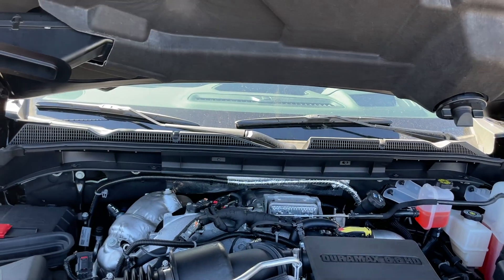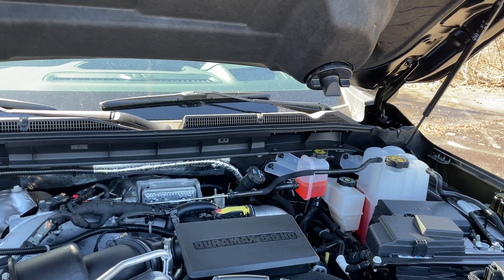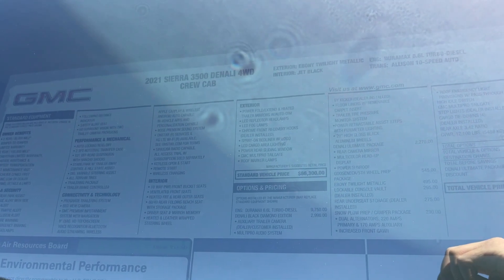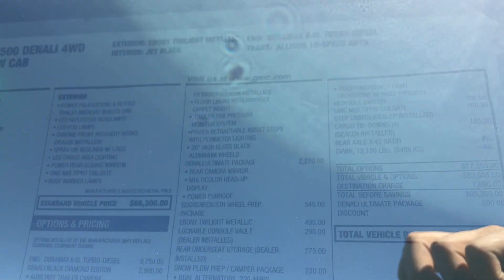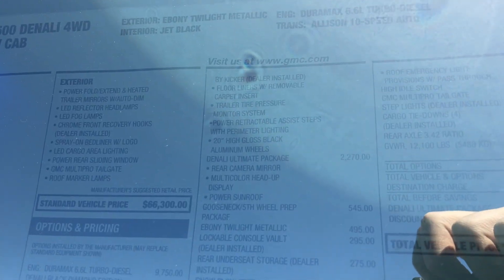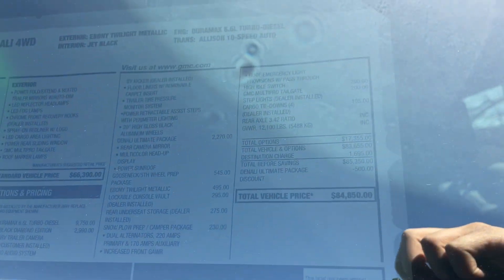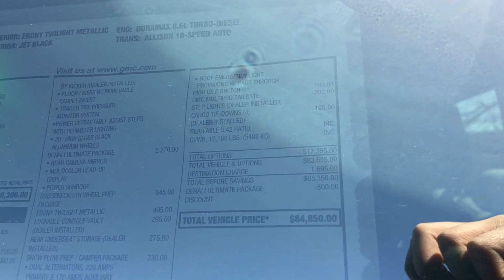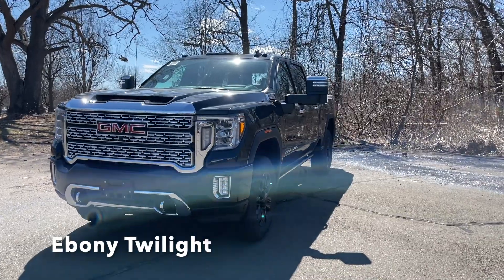This engine produces 445 horsepower and 910 pound-feet of torque, and there is no EPA estimate or MPG numbers since this is a commercial truck. Here is the sticker price of this 2021 3500 — it does have the Duramax turbo diesel, which is a nearly $9,000–$10,000 option. The price on this one is $84,000. The color is called Ebony Twilight Metallic.